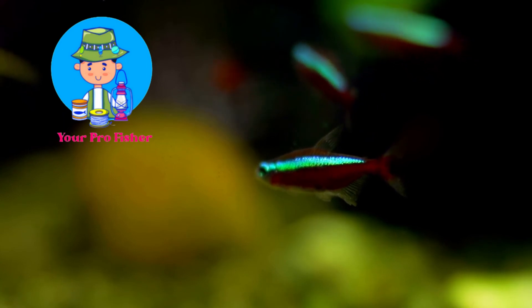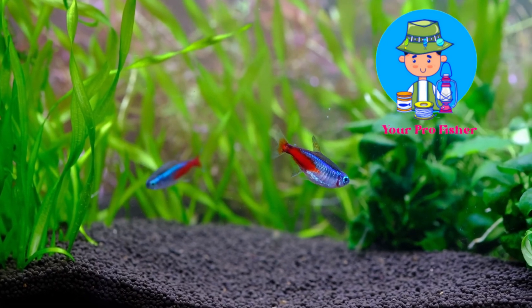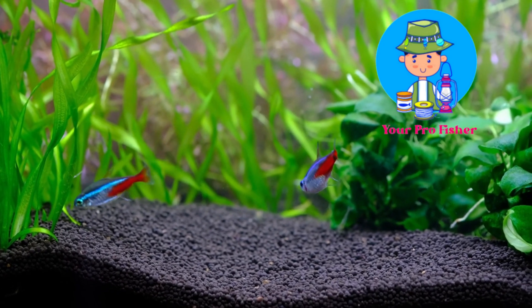The Neon Tetra is a peaceful fish that is best kept in groups of 6 or more. It is a popular aquarium fish because of its bright colors and hardiness. Now you know a little more about Neon Tetras — let's take a look at the fish species overview.